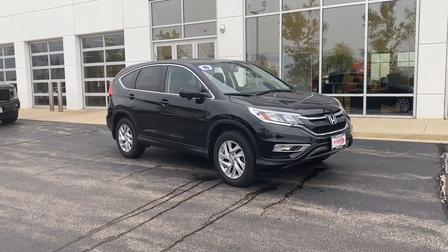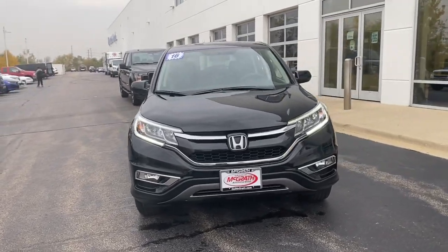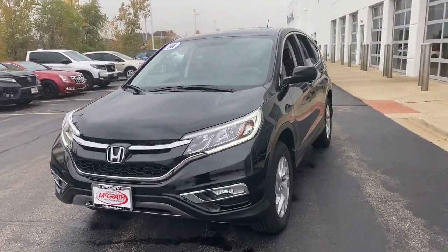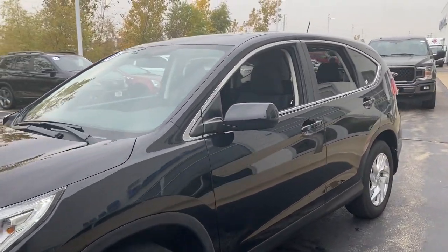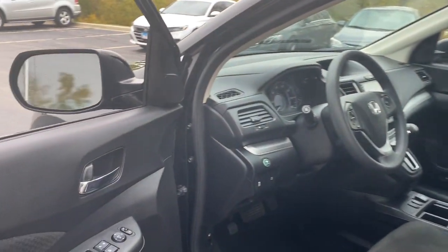You just found the 2016 Honda CR-V. This vehicle still has fewer than 50,000 miles on the clock, so it won't last long. Presenting the Honda CR-V, the distinctive small SUV that does it all in premium style.